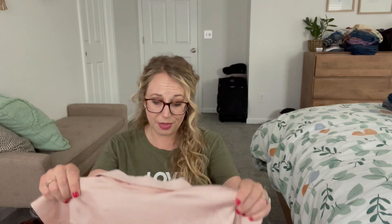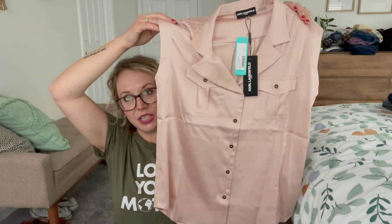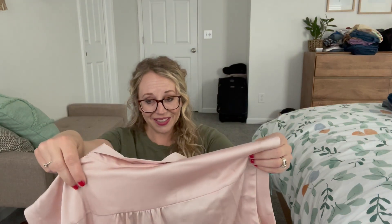This next one is the Karl Lagerfeld Paris top. It's silky — I thought it was going to be like a cotton top, but it is not. It's silky and interesting. I like the style of it, I just don't know about this material. I'm guessing it's polyester — yep, it is polyester. I think it's a little pricey for polyester because I peeked, but I really like the style. I wish it were cotton.